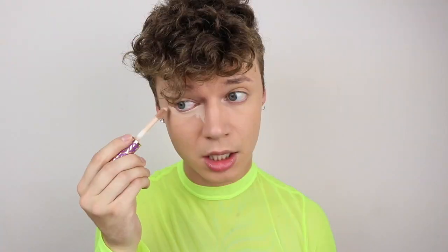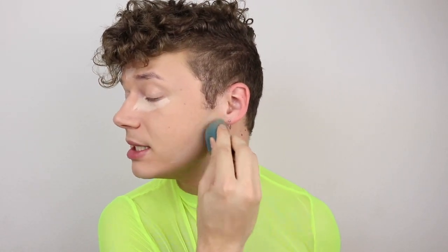Now going in with my Tarte Shape Tape concealer. While we're blending it out, I want to bring up the fact that I've been so active — you guys better be proud of me because this is going to be my second upload this week. I'm going to stick to my Monday, Wednesday, and Friday schedule. Every Friday is going to be a makeup video, every Monday is going to be reacting to TikToks or a random video, and every Wednesday is going to be vlogs. So be ready! Do you guys want me to be honest and tell you why I decided to start doing this?